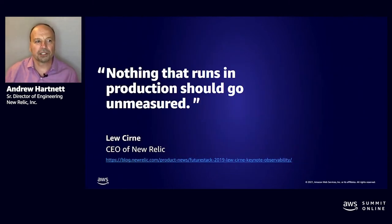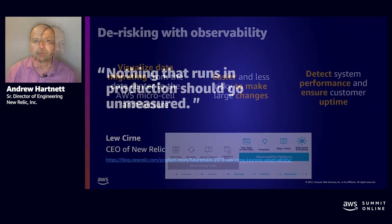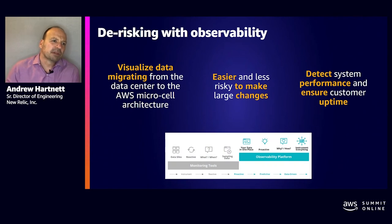Nothing that runs in production should go unmeasured — one of my favorite quotes from our leader, Lou Cern. By having a clear picture of what is going on, what changes failed, and when they failed, we can move at an incredible pace. Our observability enables us to detect failures and remediate in minutes. So, de-risking with observability.